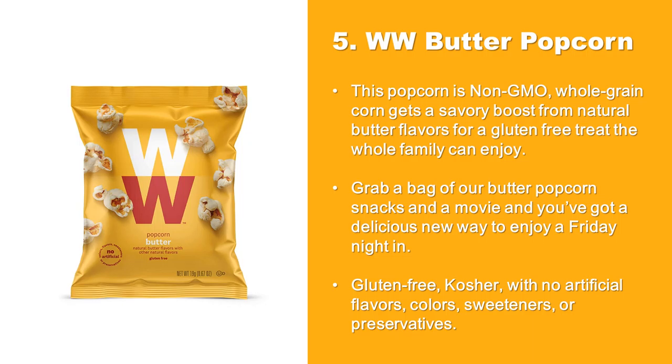At Number 5: Weight Watchers Butter Popcorn. This popcorn is non-GMO — whole-grain corn gets a savory boost from natural butter flavors for a gluten-free treat the whole family can enjoy. Grab a bag of our butter popcorn snacks and a movie and you've got a delicious new way to enjoy a Friday night in. Gluten-free, kosher, with no artificial flavors, colors, sweeteners, or preservatives.